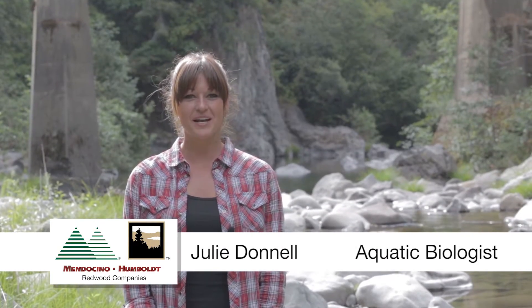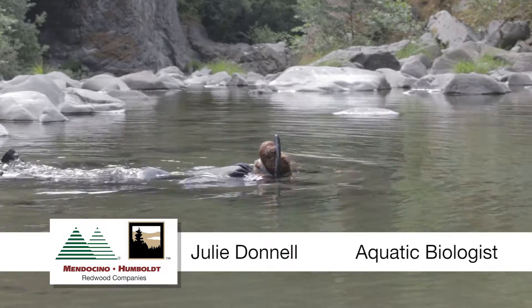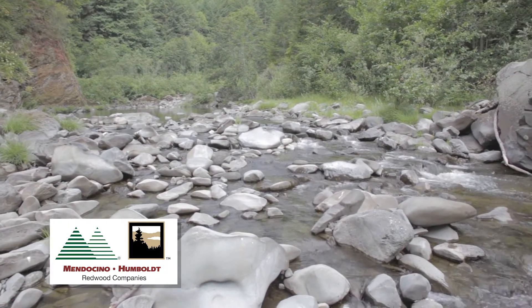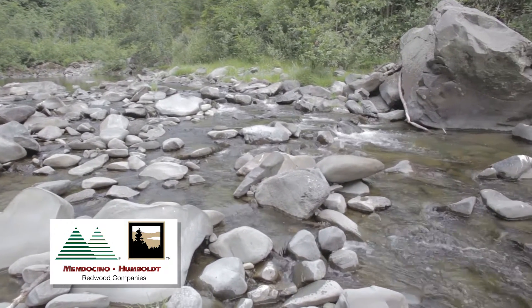Hi, I'm Julie Donnell, I'm the aquatic biologist. I'm here to talk to you about our fisheries monitoring and our aquatic trends monitoring that we do here on our creeks. The primary goal with our aquatics habitat conservation plan is to better enhance our creeks for more fisheries diversity and better habitat.